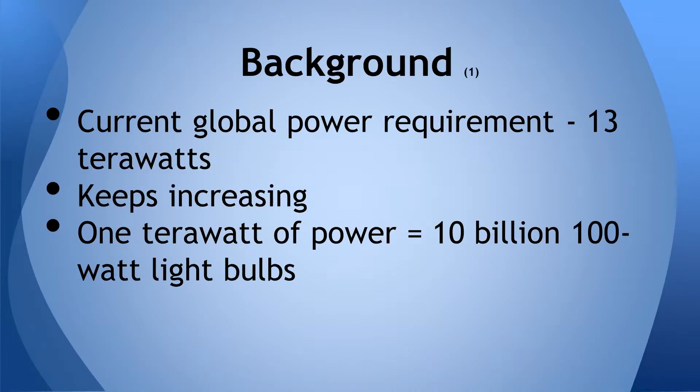The current global power requirement is estimated to be about 13 terawatts. For reference, 1 terawatt of power can power 10 billion 100-watt light bulbs simultaneously. This power requirement is estimated to keep increasing, and by the year 2020, it's estimated that we're going to need 20 terawatts of power.